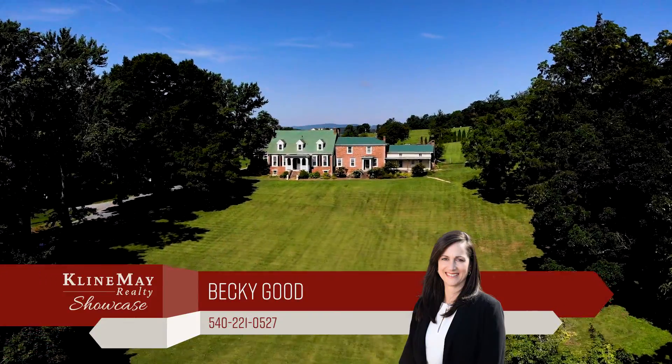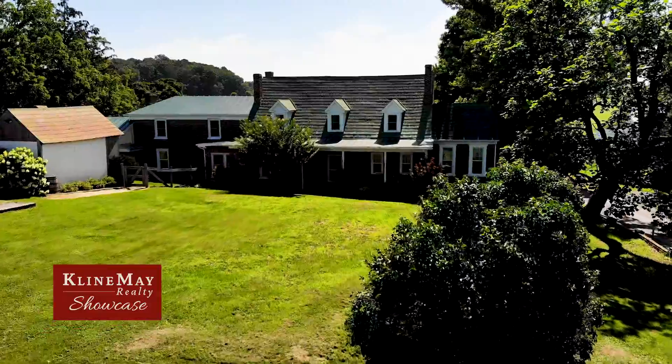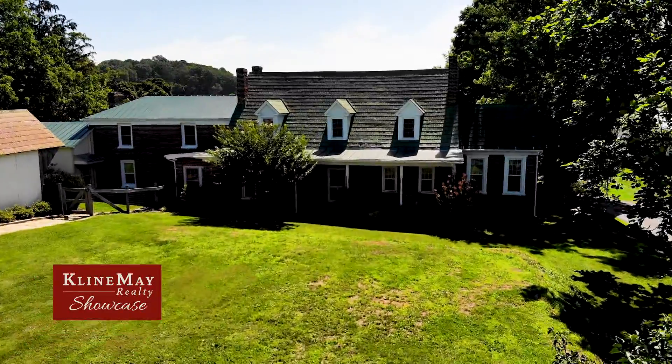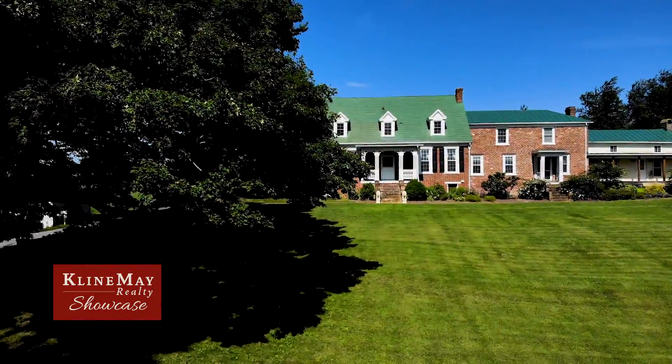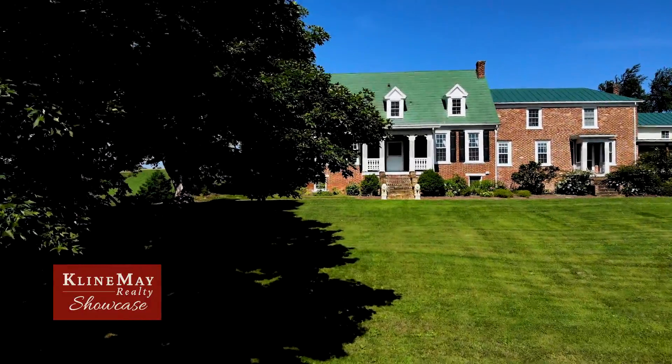This beautiful four-bedroom, three-full bathroom manor home with attached in-law cottage is situated on 2.85 beautifully manicured acres with mature landscaping and trees. Live life in a peaceful setting and be the author of this home's next story.